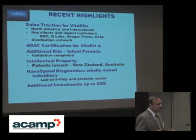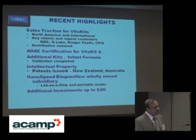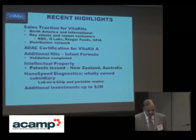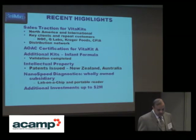We already have products on the market — two kits: VitaKit A and VitaKit D. These analyze vitamin A and vitamin D content in dairy samples, allowing processors to have in-house capability for quality assurance and quality control activities. We have some major clients coming on board, and more are coming.